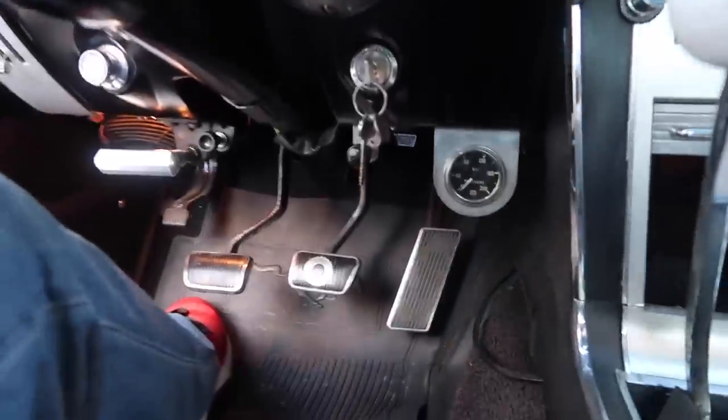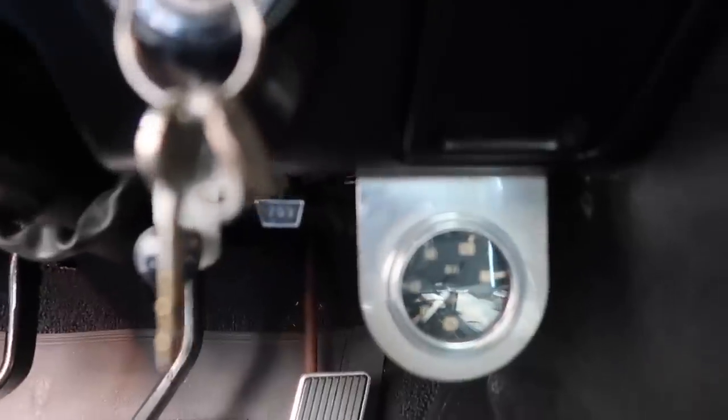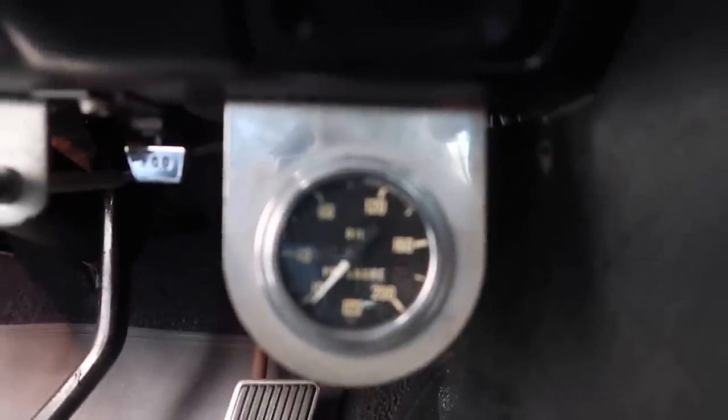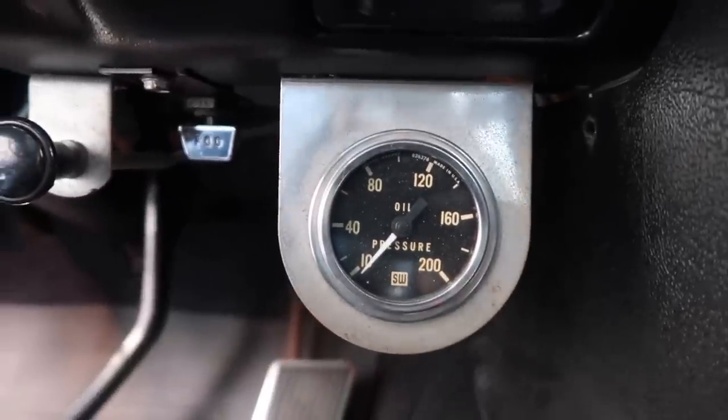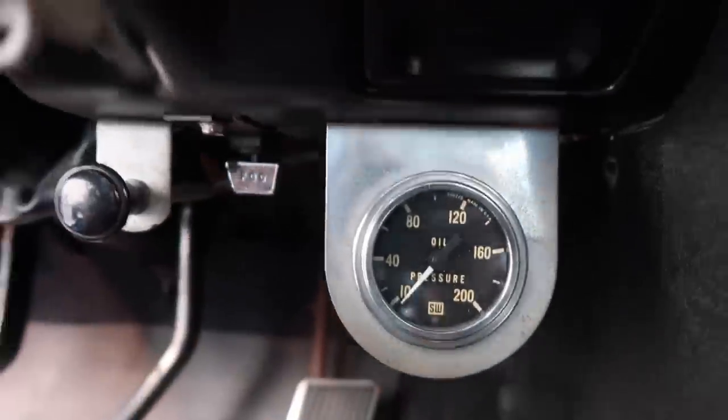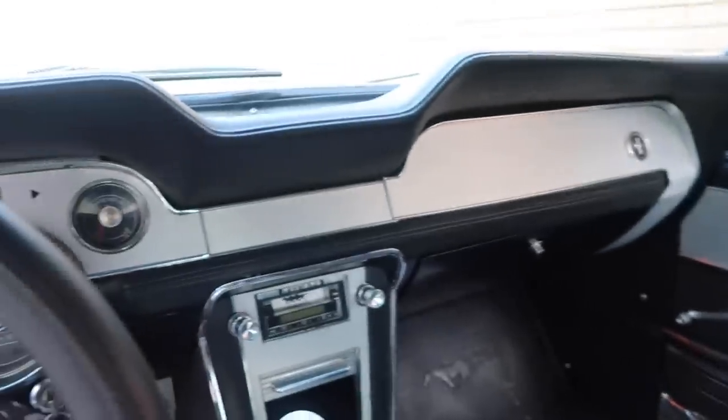One last thing while we're down here on the floorboard — I do have this oil pressure gauge right here. It's not factory, but it's a must-have for any of these old cars. It's also stainless steel, so it kind of flows with the brushed aluminum interior. It's probably been in there since the '70s.